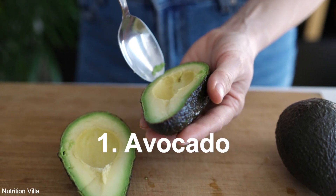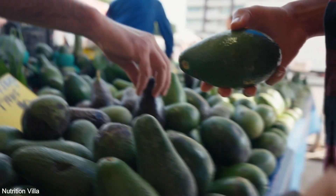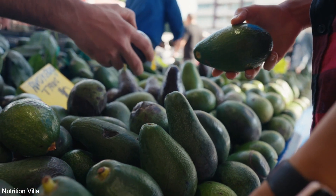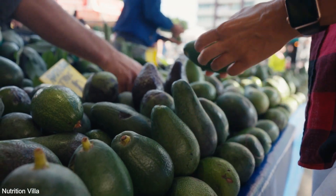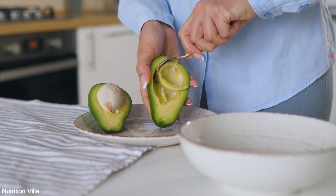1. Avocado. Avocado, dubbed as nature's butter, is not only creamy and flavorful but also rich in sulfur. This nutrient-dense fruit contains compounds like glutathione, which aid in detoxification and promote overall health.